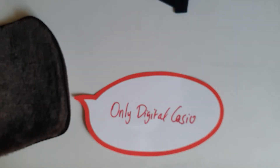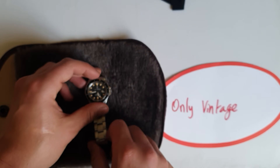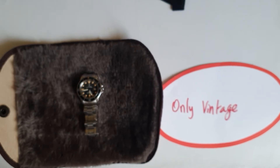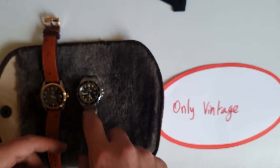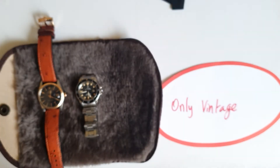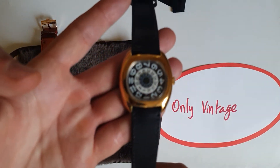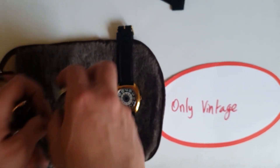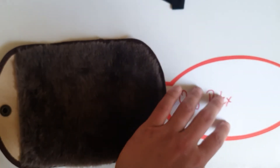For an all-vintage collection, my diver would definitely be the Tudor, and for the dressy piece the Tudor Submariner. And definitely, definitely my jumping hour — it looks really cool. Now for the only Rolex collection.